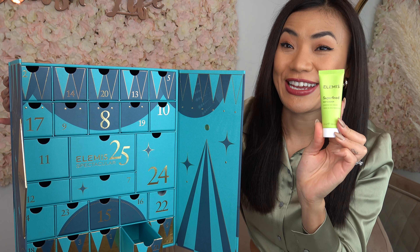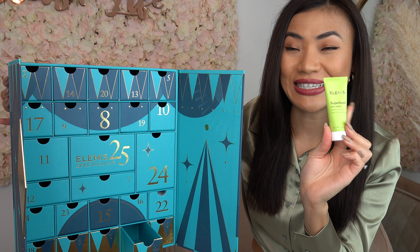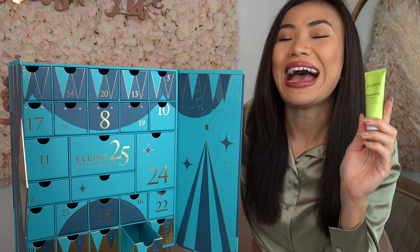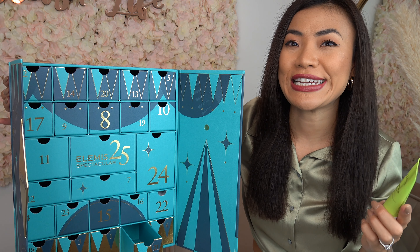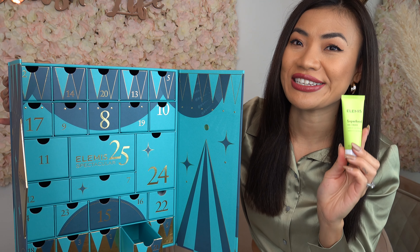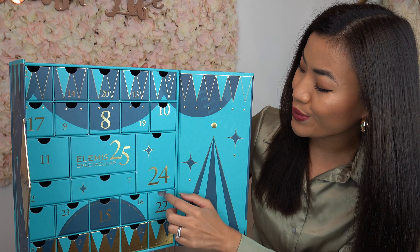On door number twenty-one we have the Superfood Day Cream — a vitamin-rich moisturizer packed with superfoods and matcha tea, which helps to balance, deeply moisturize, and promote healthy-looking skin.